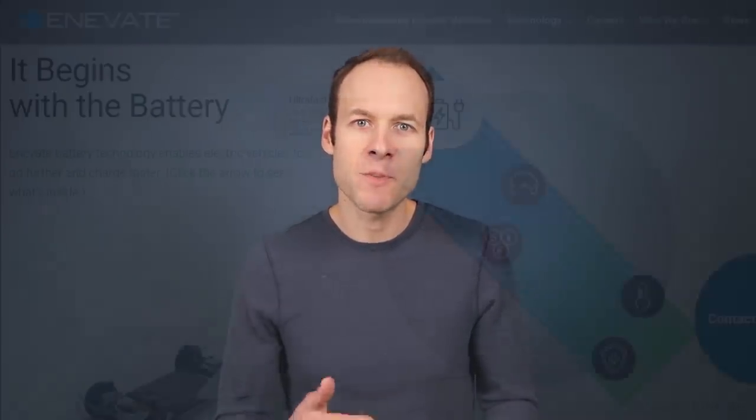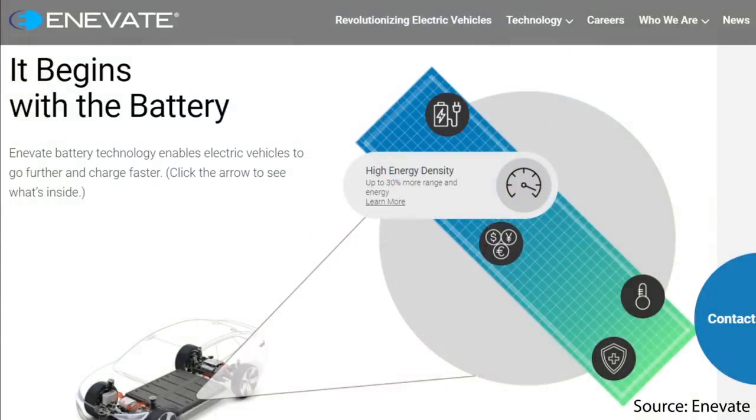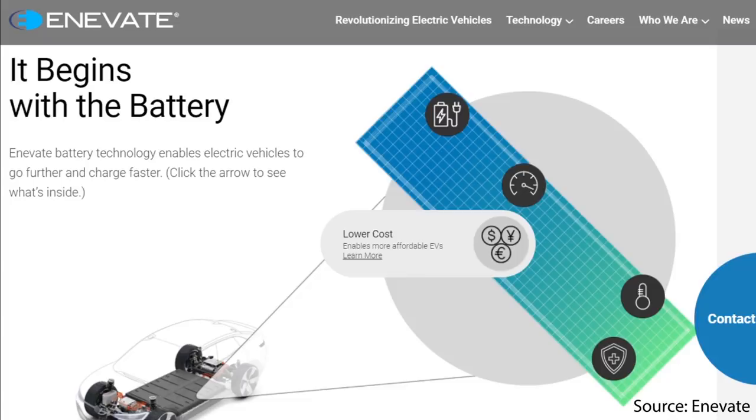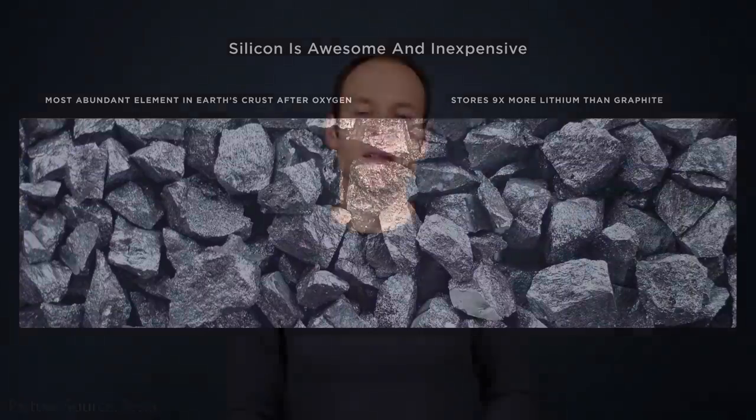Fast charging alone is not the only benefit of adding more silicon to the anode. When you add more silicon to the anode of a battery it also increases the energy density, and as Tesla has mentioned before it also lowers the cost because silicon is a very cheap and abundant mineral. In just a few minutes we'll dive deeper into the actual technology behind Innovate's battery breakthroughs and how they're able to implement more silicon in the anode of their batteries.